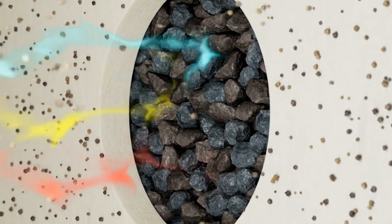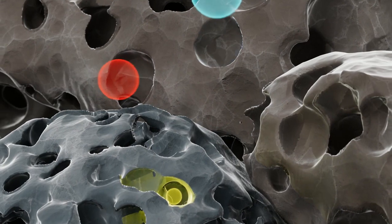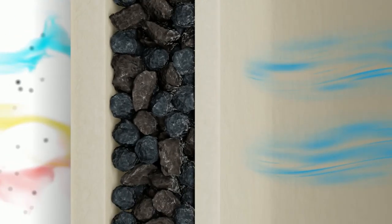Carbon layers effectively filter sulfur dioxide, nitrogen dioxide, and ammonia. They can also be customized to filter butane, toluene, and other unwanted compounds.